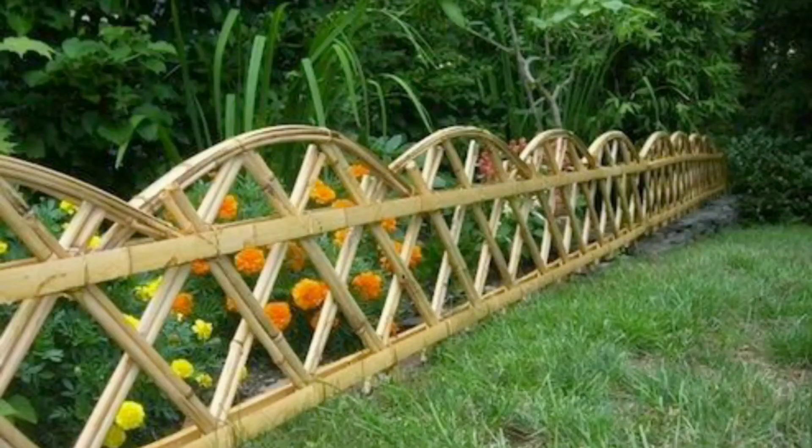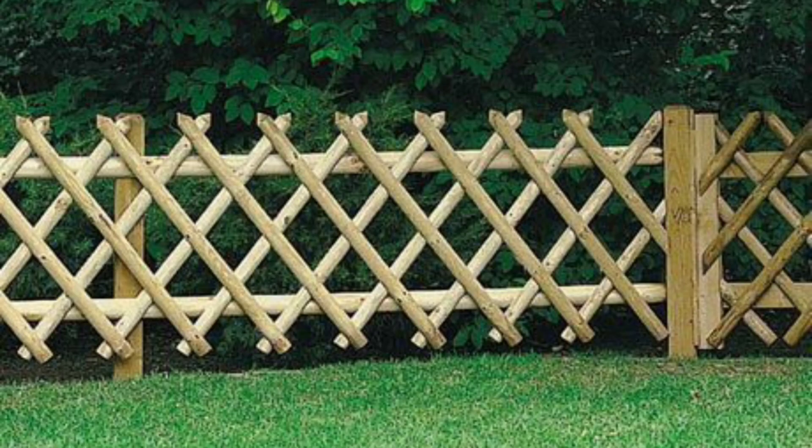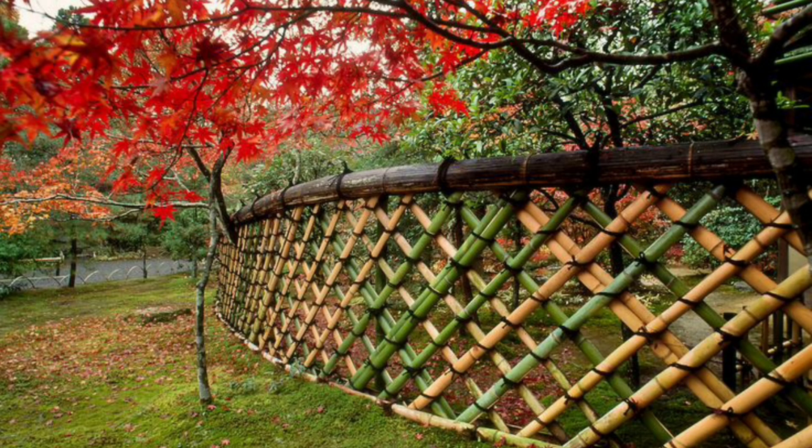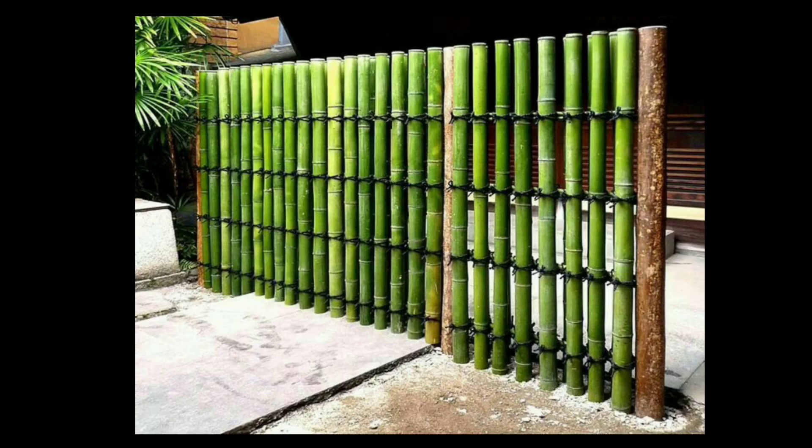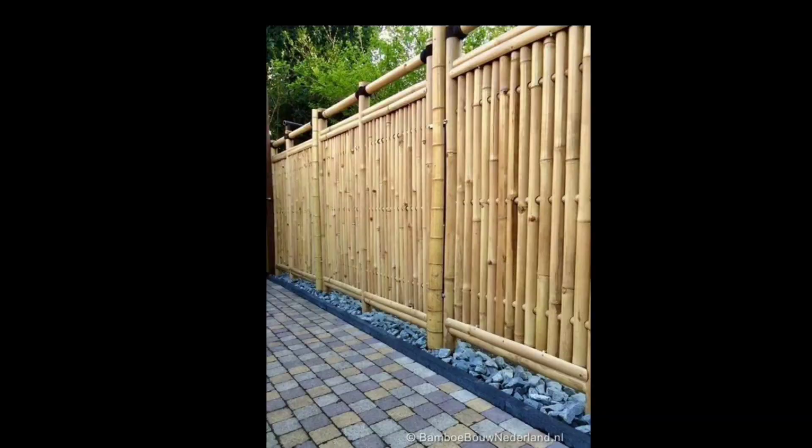In the world of garden design, the bamboo fence has become a popular choice for homeowners seeking a natural and eco-friendly way to create boundaries and add a touch of elegance to their outdoor spaces. Known for its durability, versatility and sustainability, bamboo is not only aesthetically pleasing but also a practical and environmentally conscious option for fencing. Let's explore the benefits and design possibilities of a bamboo fence.